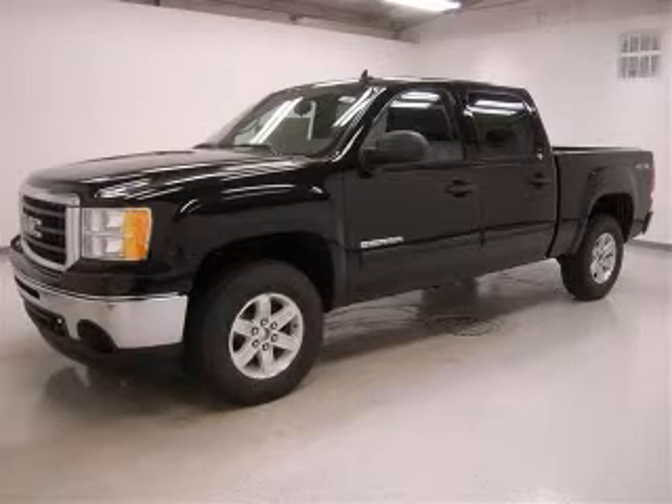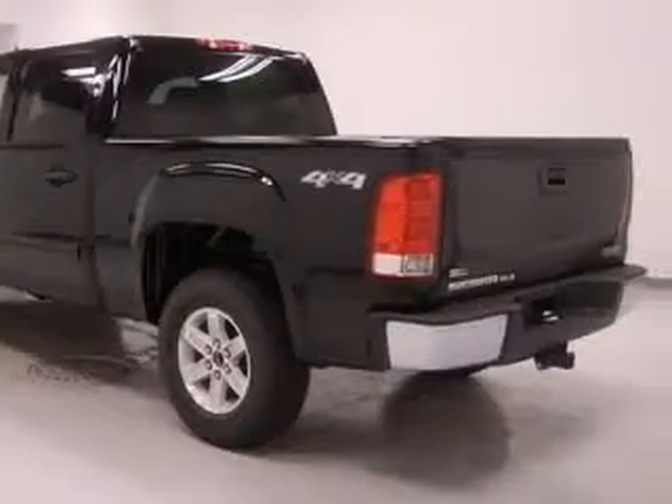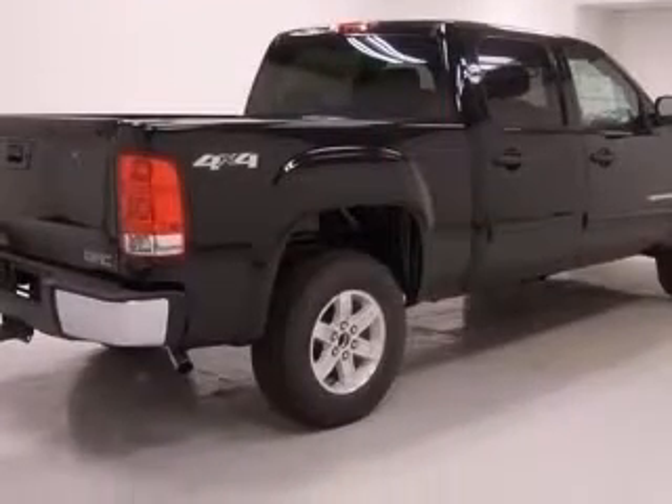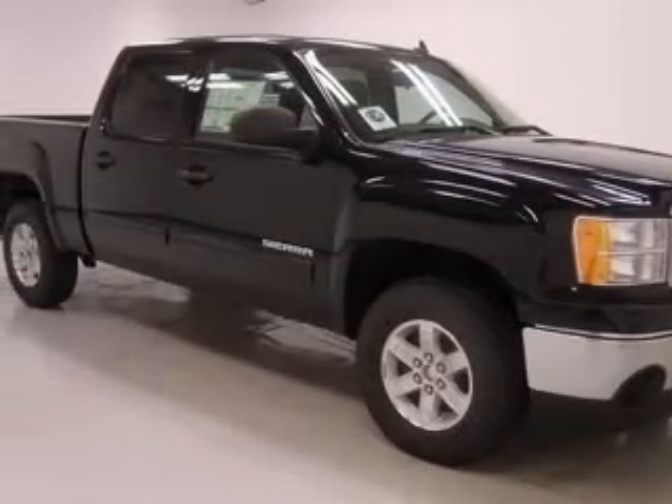We are proud to present this excellent new 2011 GMC Sierra 1500. This Sierra 1500 has a 5.3L V8 engine and an automatic transmission. This vehicle has an onyx black exterior and includes the following options.